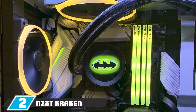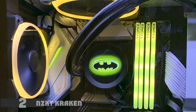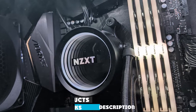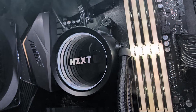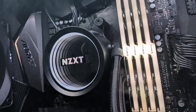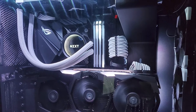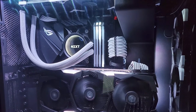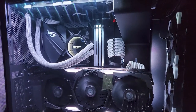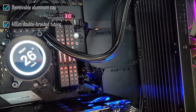Moving on to number two, the NZXT Kraken X53. The Kraken company recently refreshed their X-series with this masterpiece. The X-series is a family of the best liquid CPU coolers offering a balance between price and performance. The NZXT Kraken X53 has been awarded best 240mm liquid CPU cooler. With this size radiator it provides much better cooling for casual gamers. Its new design offers a larger surface area for the CPU block. The Asetek pump offers excellent cooling with low noise levels.